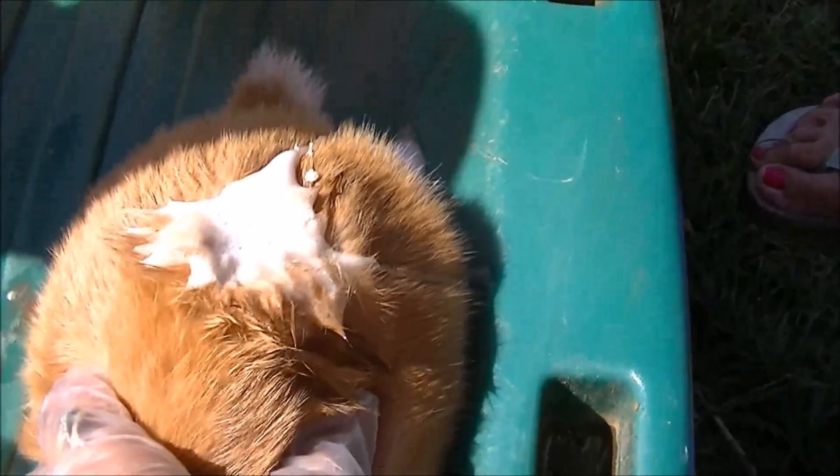We've got to pour peroxide all over its back. Oh, this is terrible — look at this worm moving, even covered in peroxide. They say they're very resilient. Oh my gosh.